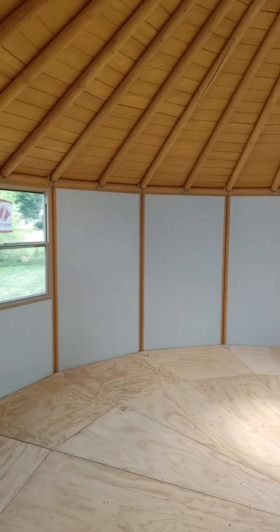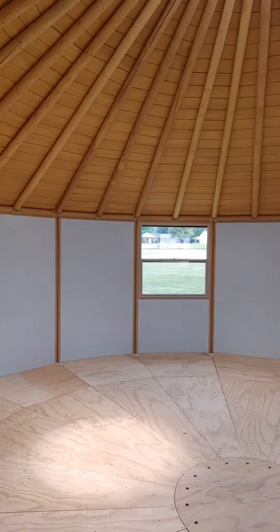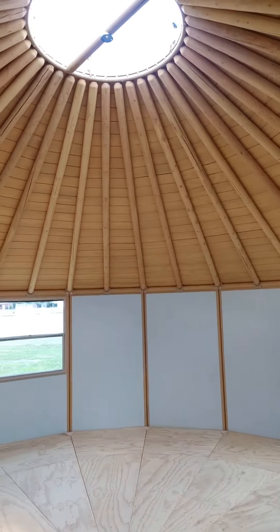It's a beautiful structure — yoga studio, pool house in the backyard — you name it.